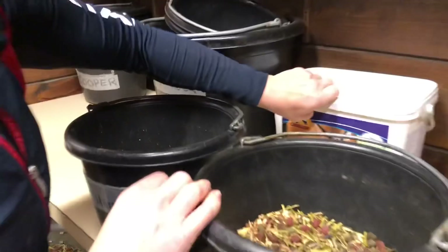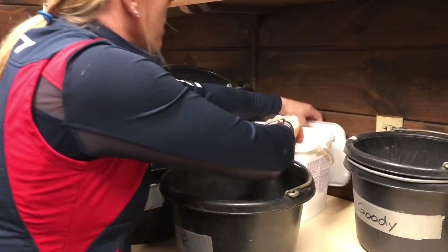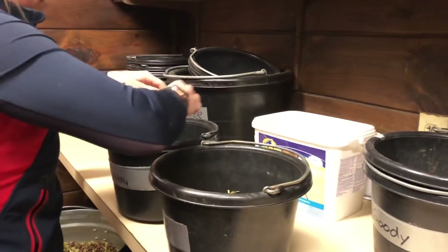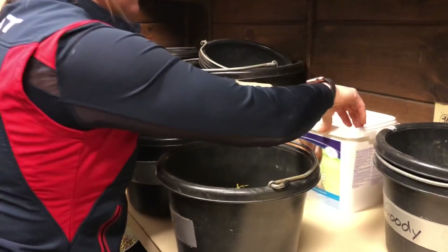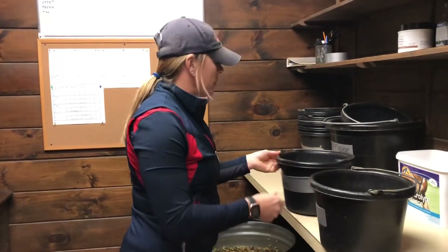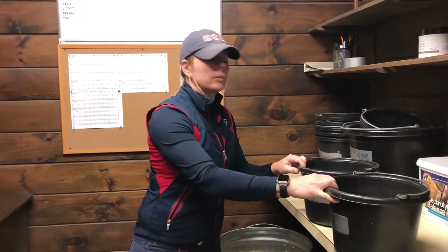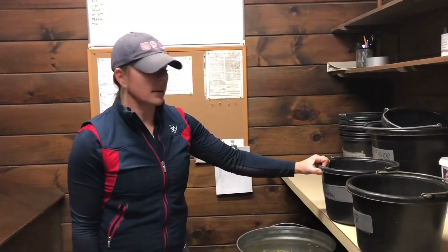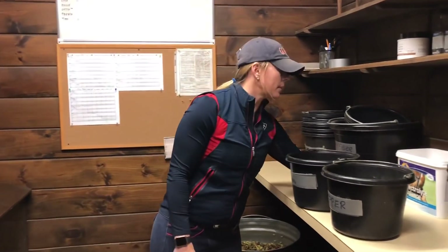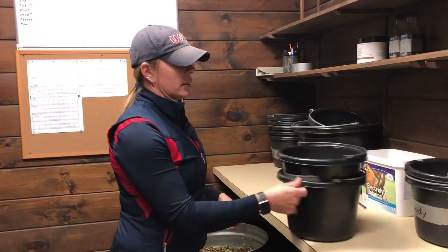I'm going to take some Cavalor electrolytes since they're both in work. Just as a supplement, Cavalor does put electrolytes in their food, so when the horses sweat a little bit would probably be the only time you'd really need to supplement electrolytes. Both of these horses are in work enough to need some, so they get some in the evening. I make sure it's mixed up and we're ready to go.